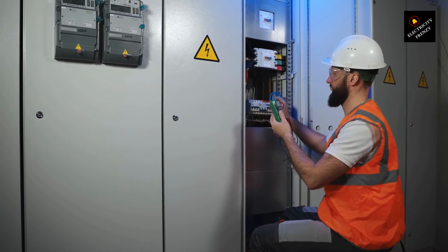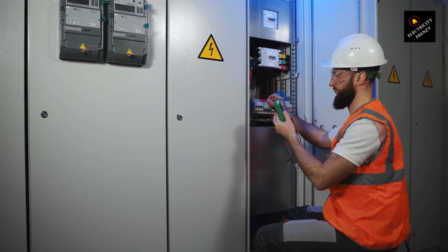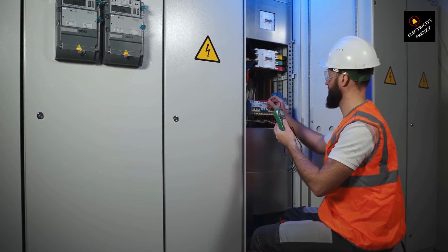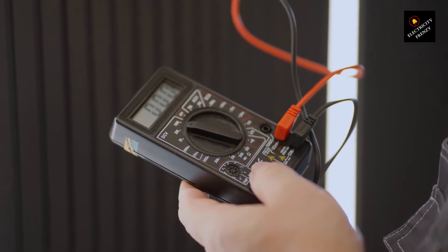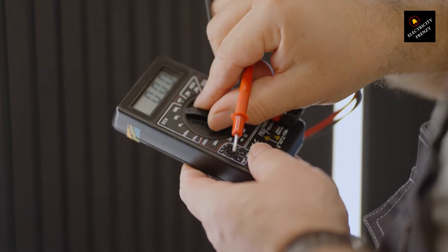If you've ever wondered why your refrigerator seems to have a mind of its own, you've come to the right place. But before we dive in, let's remember that safety always comes first. Working with electricity requires caution and expertise. If you're unsure or uncomfortable with any of the procedures we demonstrate, I highly recommend consulting a qualified electrician. They have the knowledge and skills to handle electrical issues safely.